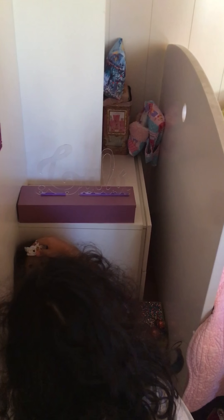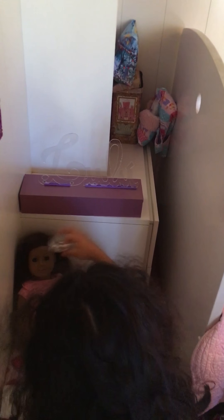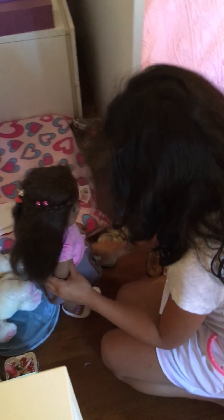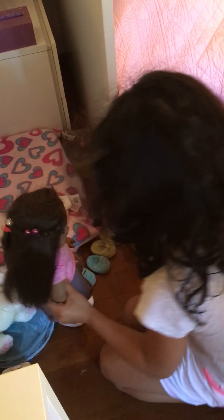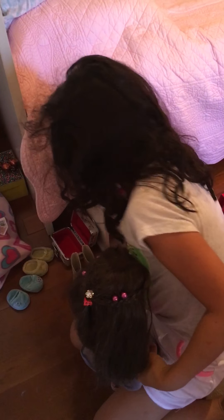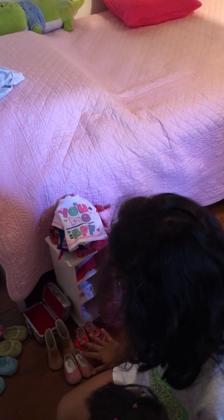Hi guys, today I'm going to be showing you my American Girl's room. I made these little pillows for her so she can sit right there, and I made her name right here and it turns on right here.